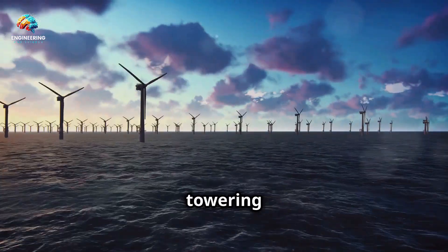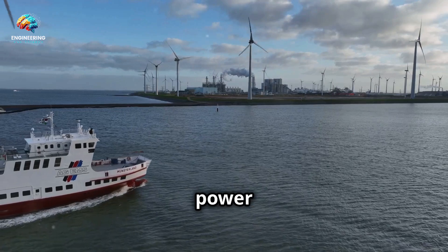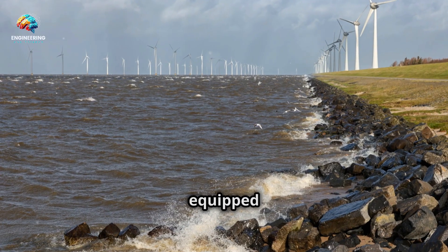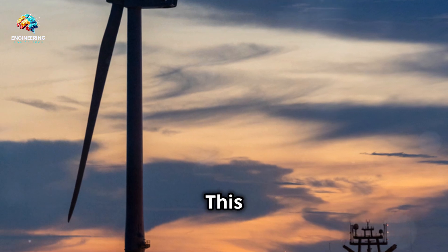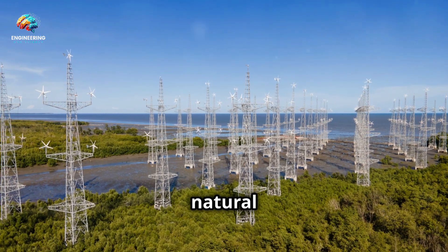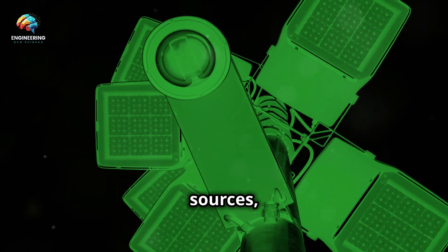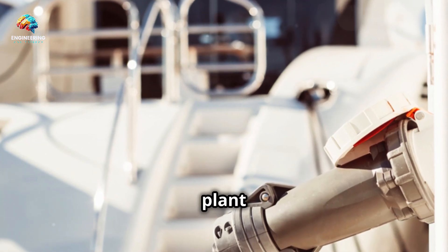Imagine a power plant ship with towering wind turbines harnessing the power of offshore winds, or a vessel equipped with wave energy converters bobbing gently on the surface while generating electricity from the ocean's natural rhythm. The integration of these renewable energy sources, often combined with advanced battery storage systems to ensure a consistent power supply, is pushing the boundaries of electric power plant ship technology.